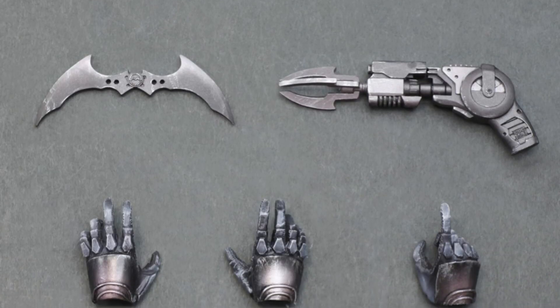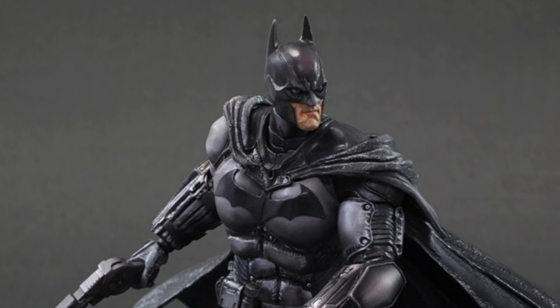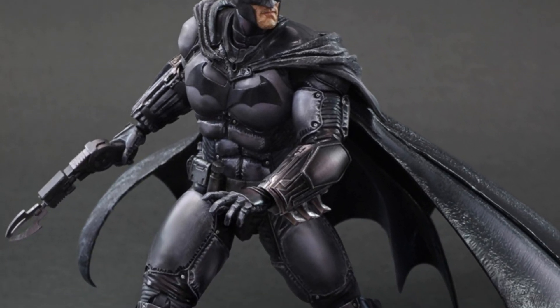This Dark Knight has plenty of articulation, features a flexible material that allows the joints to remain tight, and a cape that flows with the bruises that this Batman can dish out to your lesser action figures.